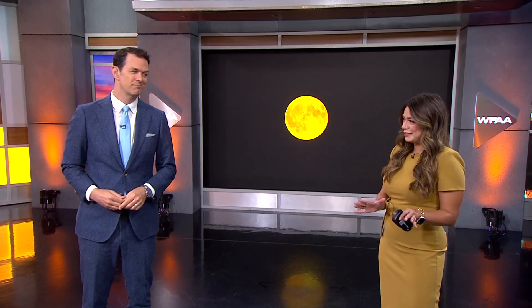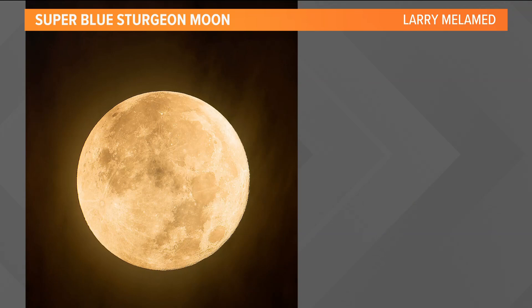So generally the blue moon name is given to the second full moon of the season. However, it's also the name given to the third full moon of the season. So that's why it's called a blue moon — it's just all technical.